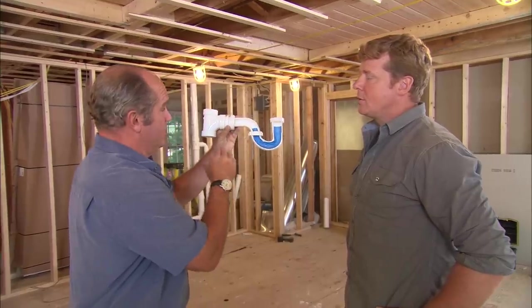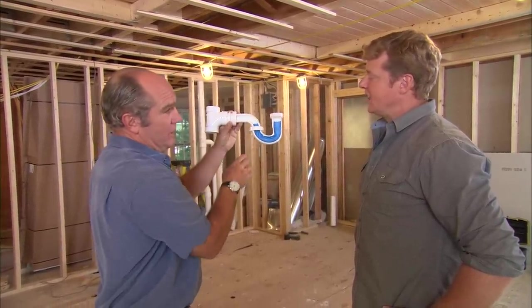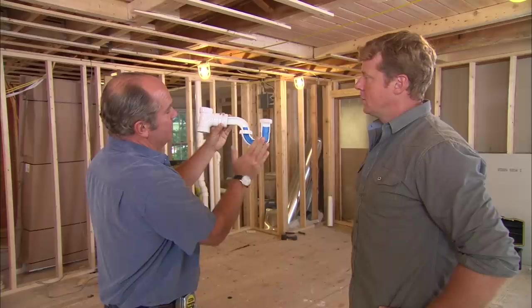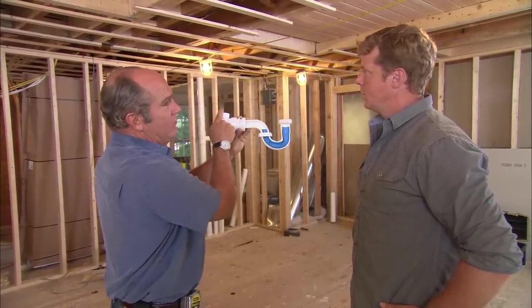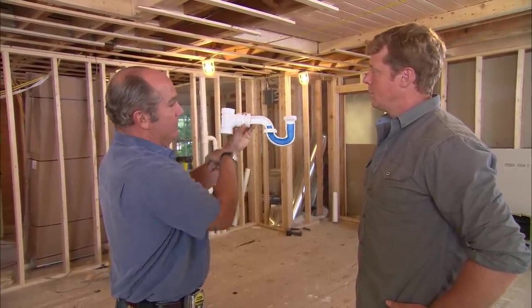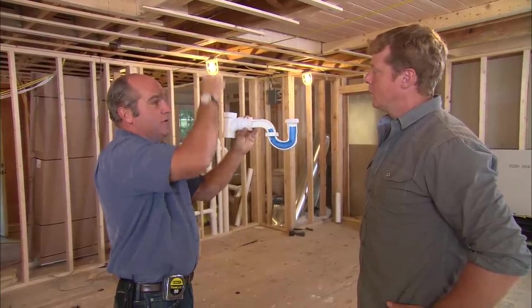It's not just sewer gas, though. Sewer gas wants to come this way, but you also have to worry about insects coming this way or vermin. Yeah, we don't want those. And when you see this, you actually understand the full plumbing system. Here's the trap, here's the drain, and here's the vent right here. Now, when you have water running this way, like a bathtub letting go, you need a place for air to come back in, and that's where the vent is critically important.